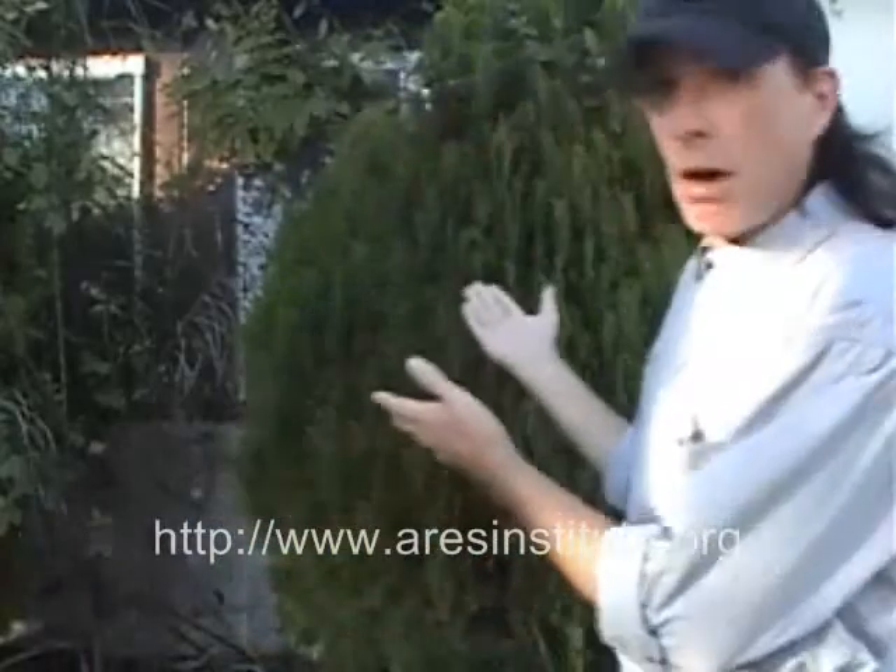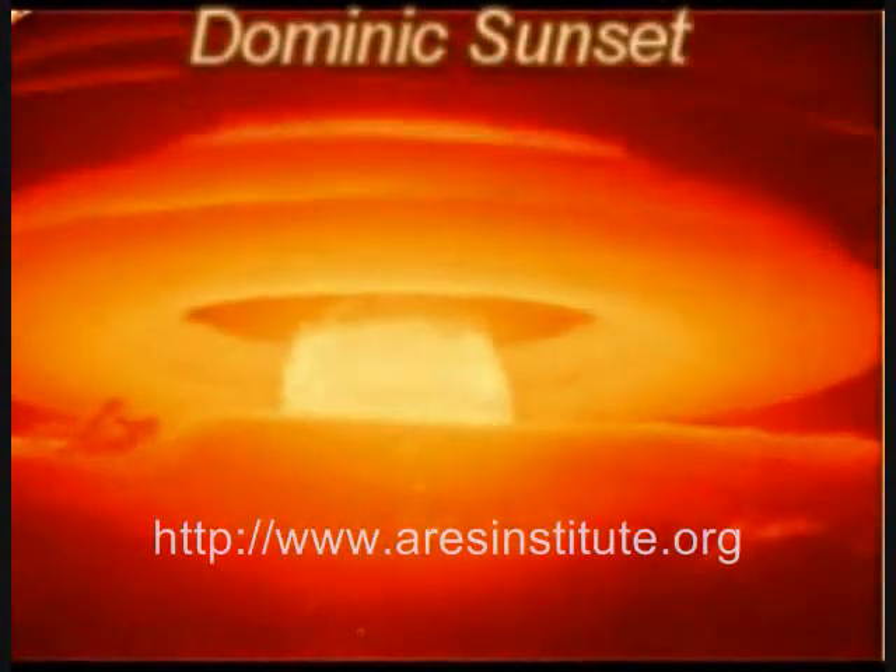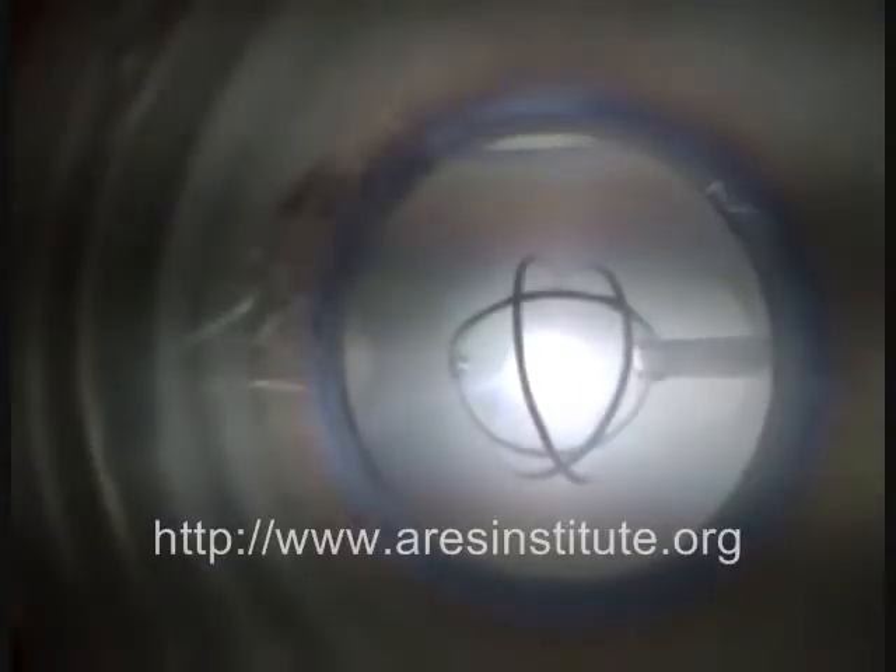We all know fusion powers the sun and gives us the light and heat that enables all life on Earth. Fusion, in fact, powers every star in the galaxy and every galaxy in the universe. Fusion also has a darker side to it. Fusion has enabled man to create the deadliest and most evil weapons that the world has ever seen. However, there is more to fusion than just stars and deadly thermonuclear weapons.